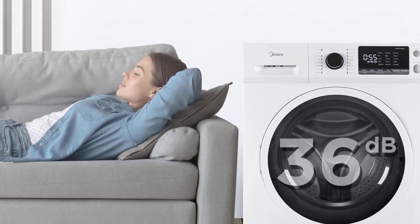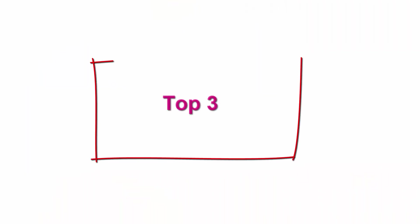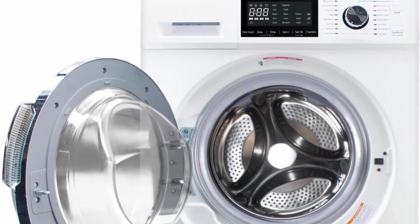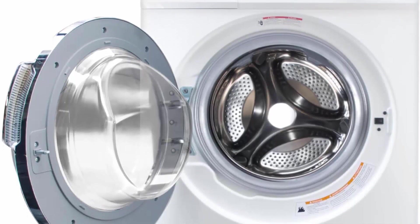Top 3: Ventless washer and dryer combo, 2.7 cu ft, 24-inch all-in-one washing machine and dryer, 2-in-1, 120V compact for apartment, home, dorm, and RV. Handles a 26.7-pound load with 16 laundry programs. The two-in-one washer/dryer combo design saves space.